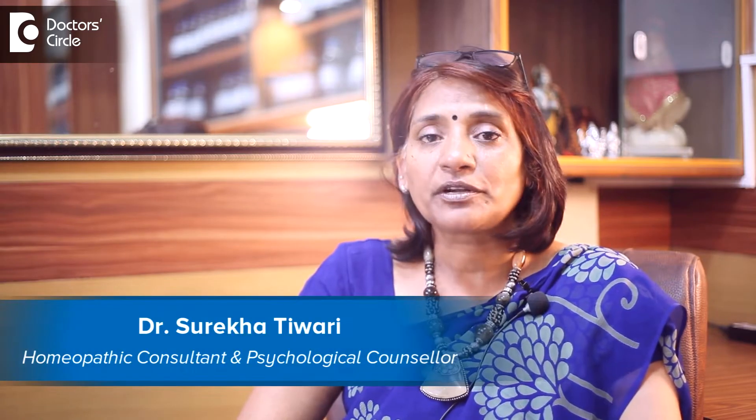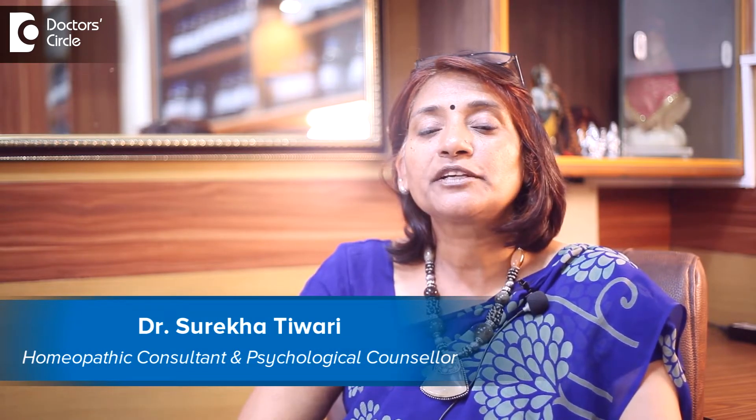Hi, my name is Dr. Surika Tiwari. I'm a practicing homeopathic doctor and a psychological counsellor. I have been in Bangalore for the last 20 years and in the profession for the last 30 years. I have two clinics, one in ACS layout and one in HSR layout.